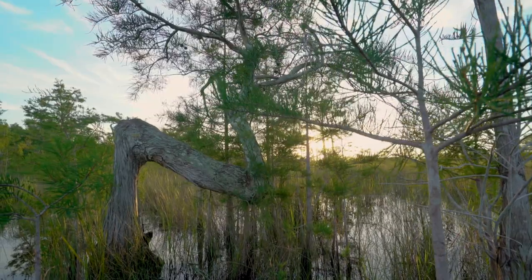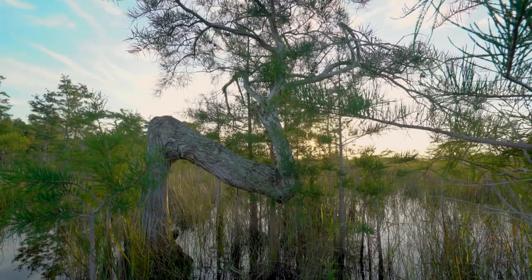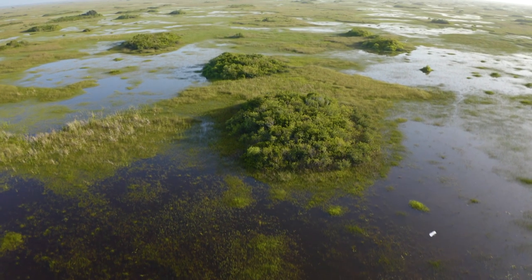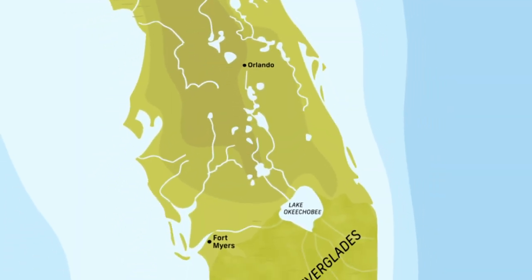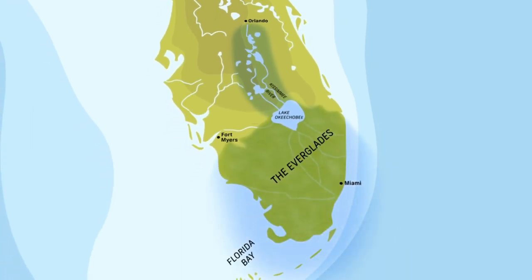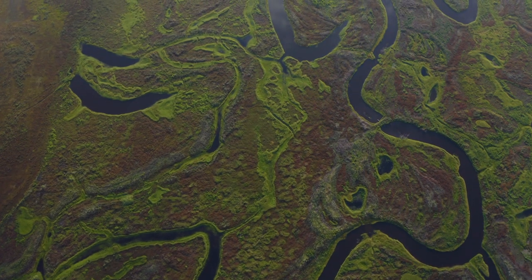Early Native American inhabitants of the glades called this subtropical landscape Pahayoke, or grassy water. It may look like an endless swamp, but the Everglades is actually a wide, slow-moving river of grass flowing from the Kissimmee River in the north to Florida Bay in the south. It is a mosaic of distinct ecosystems connected by flowing water.